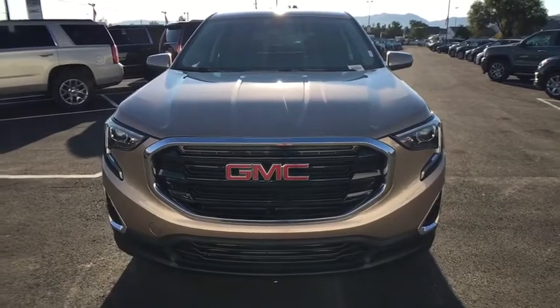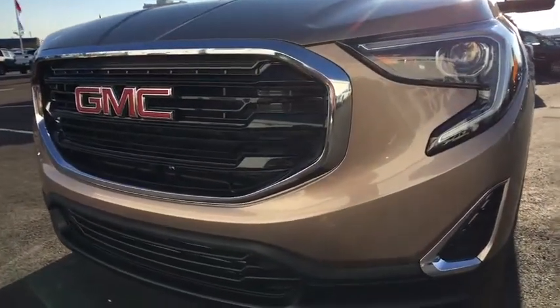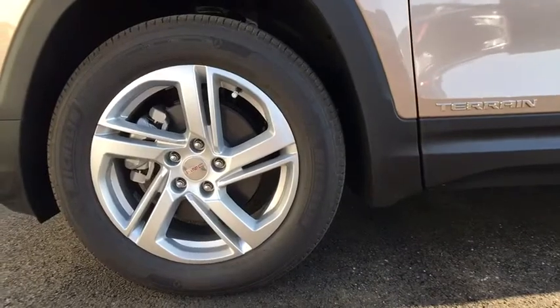Auto-dimming rearview mirror, aluminum wheels, cruise control, AM-FM stereo radio, passenger airbag, bucket seat, MP3 player. If affordable style and reliability are what you're looking for,